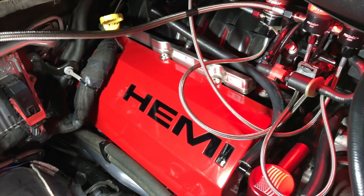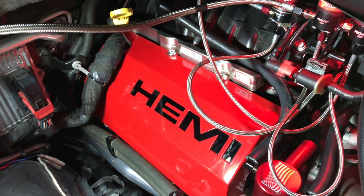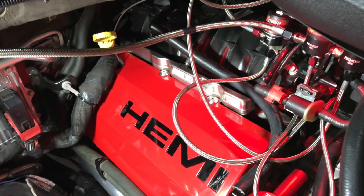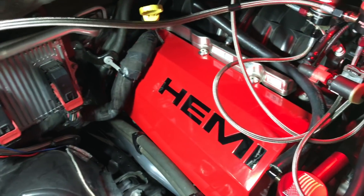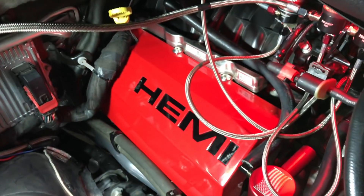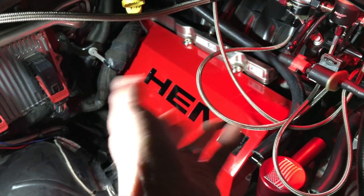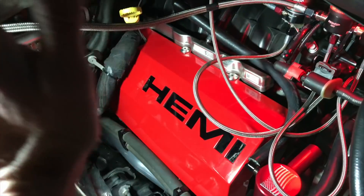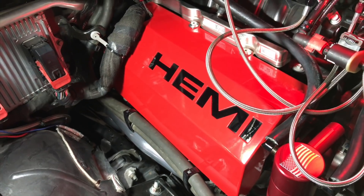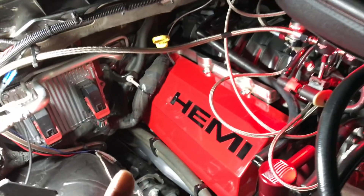The only con is that 3G Customs doesn't offer powder coating, but it's easy to go to your local powder coating shop and get it done — it's fairly cheap. Overall, thumbs up, five out of five stars. No issues whatsoever — no vibrations, no sounds, nothing. It's like it's meant to be there.